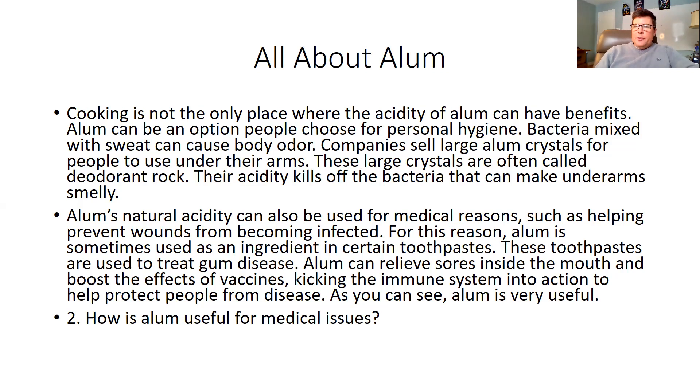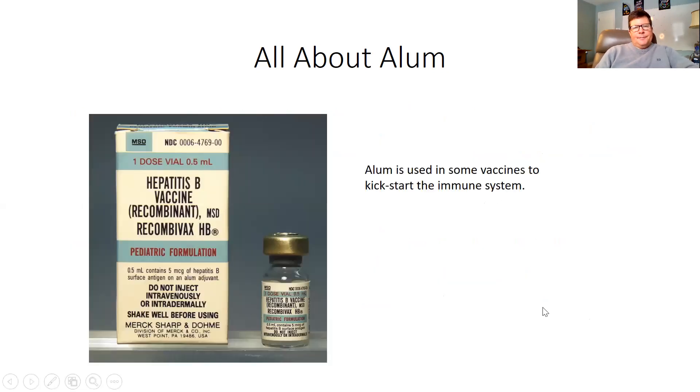As you can see, alum is very useful. Question number two: how is alum useful for medical issues? We see multiple examples of alum being used for medical issues, such as helping prevent wounds from becoming infected. Alum is used in some vaccines to kickstart the immune system. Interesting — I wonder if alum is used in the COVID vaccines. I'll have to look that up.